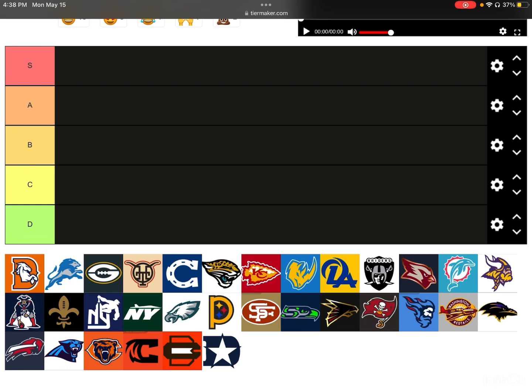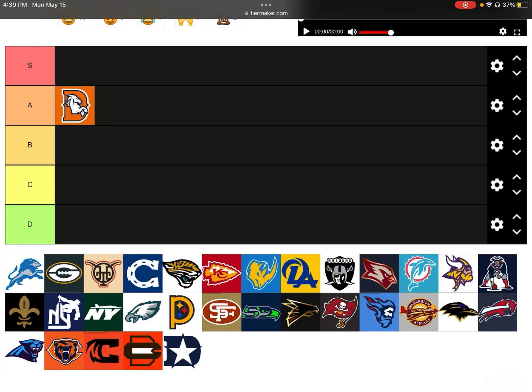I also like how it's not in alphabetical order — it makes it a little different. First one off, we have the Denver Broncos, and I actually really do like this logo. It's simple, but I like how you have the Denver Broncos D, like Denver, then you have the Bronco coming out of the D from that hole. I think it's a really clean logo. I'm going to give it an A-tier — above average, creative, and solid.